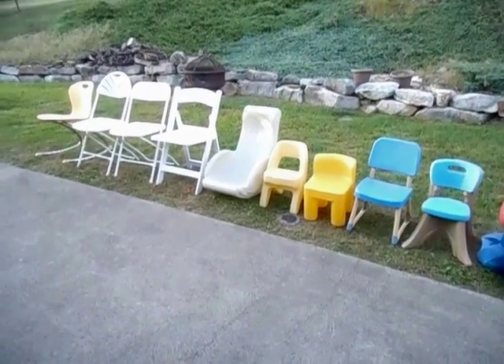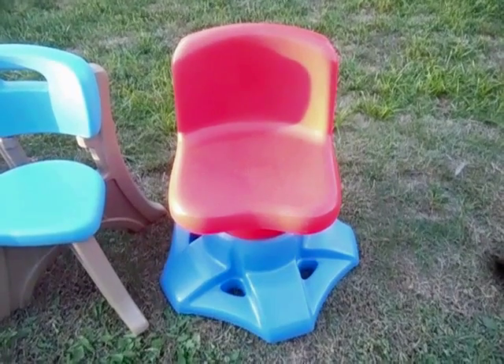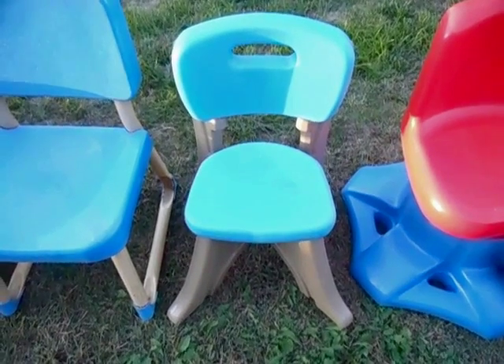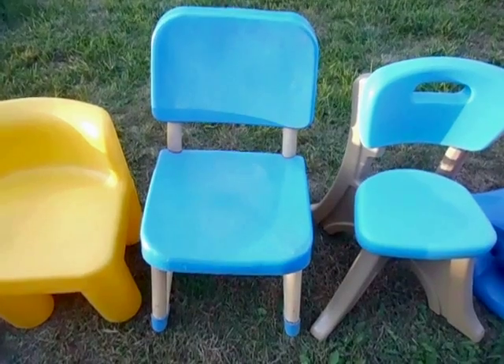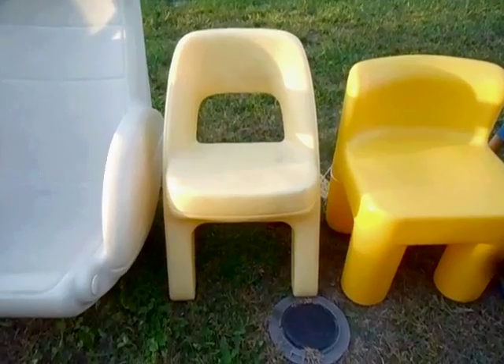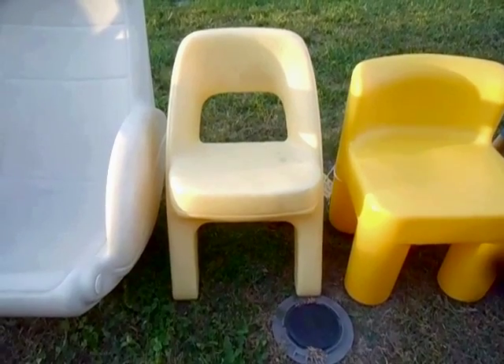Number 100: this Little Tikes swivel chair. Number 99: this Step 2 X-legged chair. Number 98: this Fisher-Price chair. Number 97: this Little Tikes chair. Number 96: this Step 2 cross-legged chair.